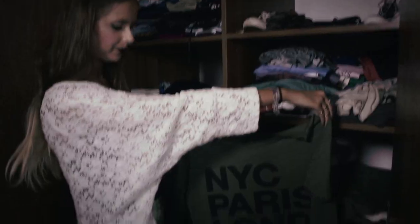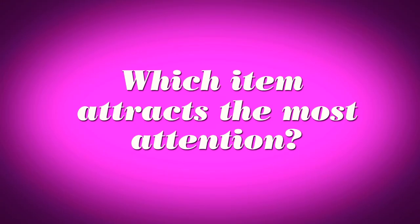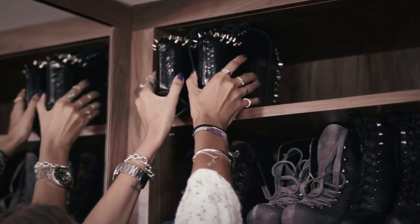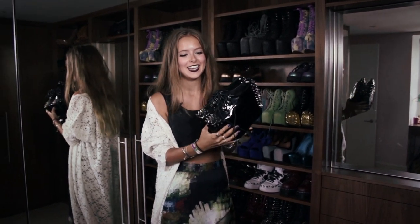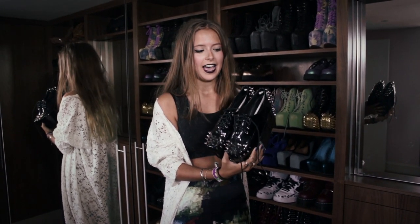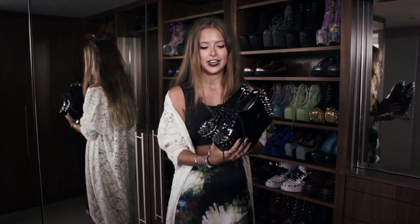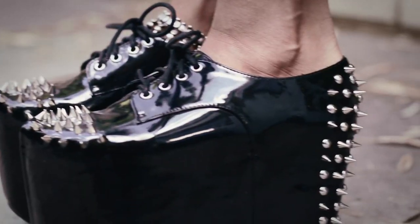The item that attracts the most attention is definitely these shoes, from a brand called Substitute — and as you can see, they are massive. I once wore these to a school event and all my teachers gave me the weirdest looks. I had to try really hard all evening not to roll on my ankle, because you would break it instantly.